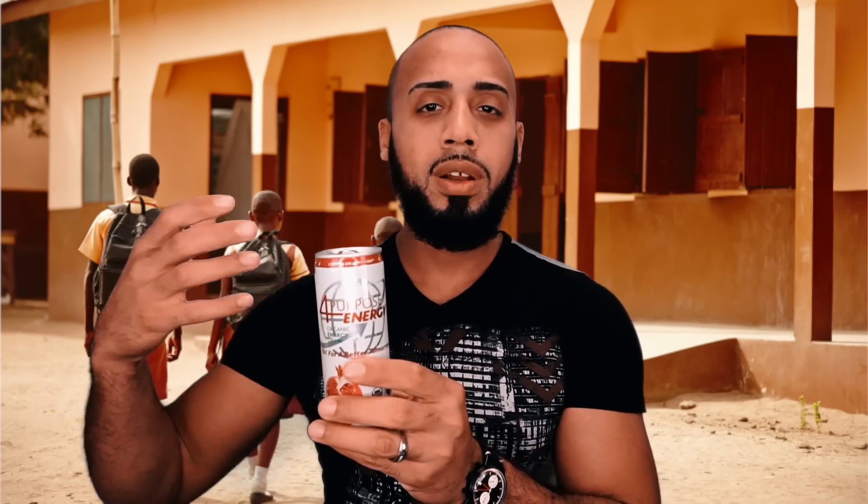This is a company I discovered called For Purpose Energy. It's a raspberry and pomegranate organic energy drink. An added note is that they donate 10 cents per each can they sell to build schools for children in developing worlds. That shows they have a good mission behind them — they're trying to create an organic energy drink and go the health route as well. If you're going to pick something, try to pick the best thing if you want to do energy drinks.